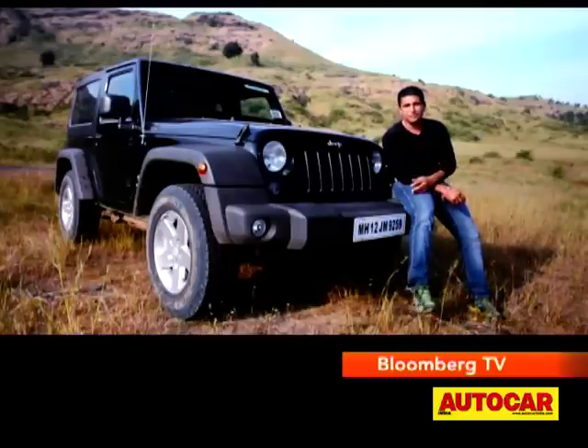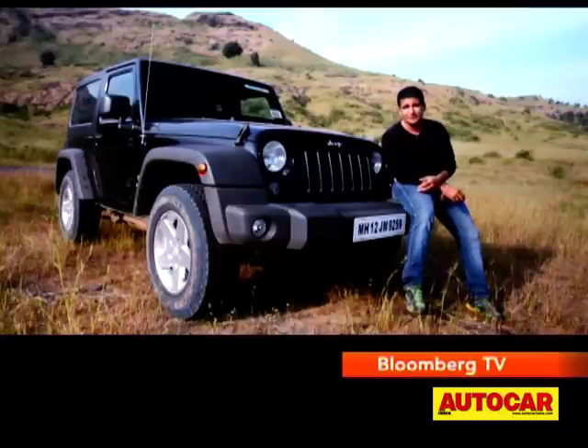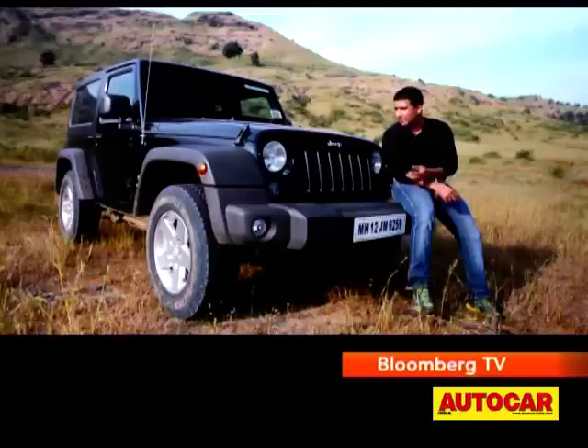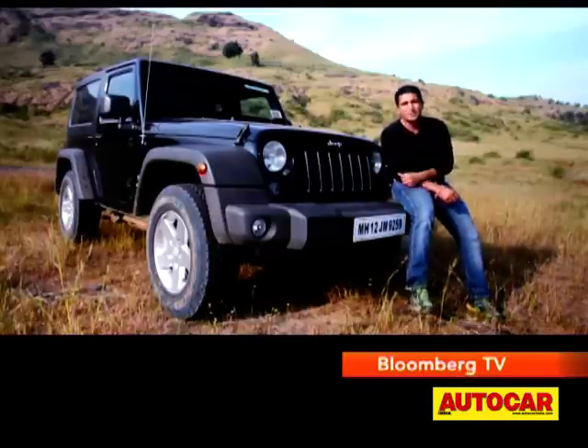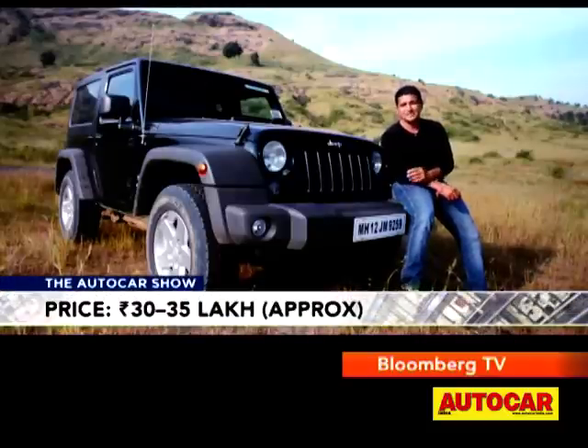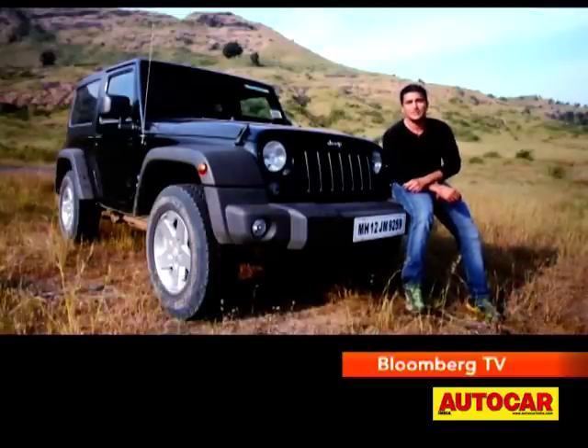The Wrangler cuts an impressive figure — it's head-turning no matter where it goes and attracts a lot of attention. And really, it's very, very capable off-road. But there are some areas where it can't cut it: on-road performance is quite underwhelming for a motor with such impressive specs, and the fact that it's a petrol puts it on the back foot. On the inside, the second row is quite cramped and it's only got two doors. As a value proposition it's going to be a hard sell, especially considering it's going to cost about 30 lakh rupees. But for those with really deep pockets, this is as close as it gets to a pure Jeep experience.